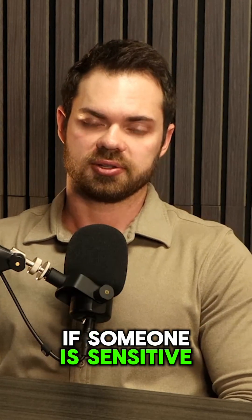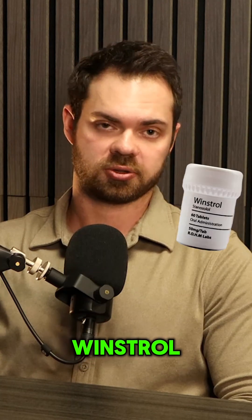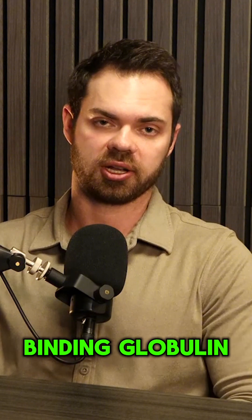How can you tell if someone is sensitive to androgens? Well, doctors used to test this by just prescribing patients Winstrol and seeing how much their SHBG, or sex hormone binding globulin, would drop.